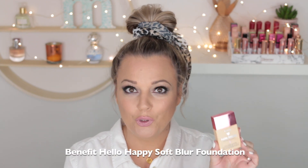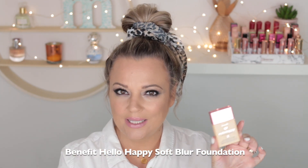Now, where do I start? This one here — Benefit Hello Happy Soft Blur Foundation. I've been absolutely loving this.